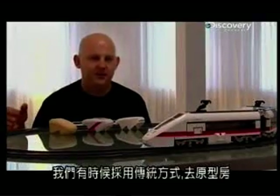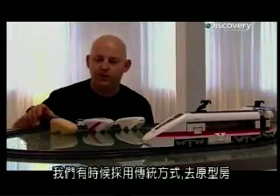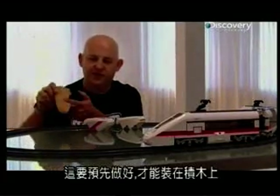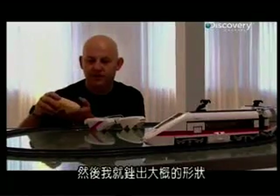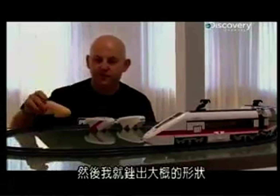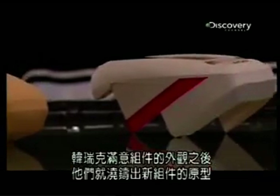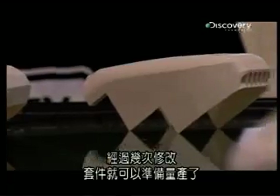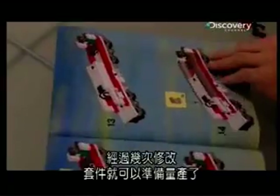Sometimes they do it the old-fashioned way, going to the prototype room where they cut it out from foam or wood. This is pre-made so it will fit on a Lego brick, and then roughly filed out of a piece of foam. Once Henrik is happy with how everything is looking, they cast a prototype of the new piece, and after a few further refinements, the kit is ready to go into production.